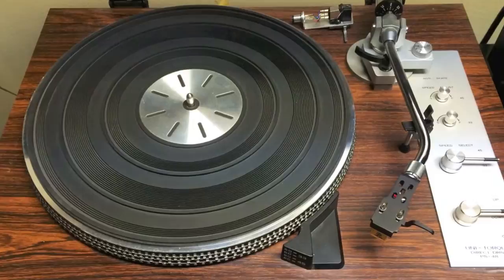Bottom line, these Fluance XL7Fs punch way above their weight and are the perfect choice for the music fan who wants a really good sounding speaker but doesn't have a thousand dollars to spend. And really, how many of us do? I absolutely love these speakers and I highly recommend them. That's all I have for you today. If you have any questions, feel free to leave a comment below and I will do my best to answer it. If you found this video at all helpful or useful, consider leaving a quick like. Until next time, music friends, keep on spinning.